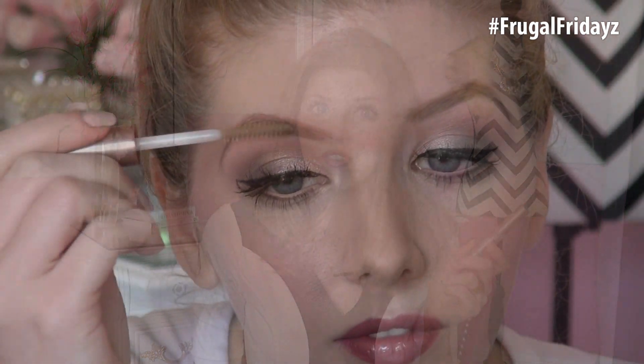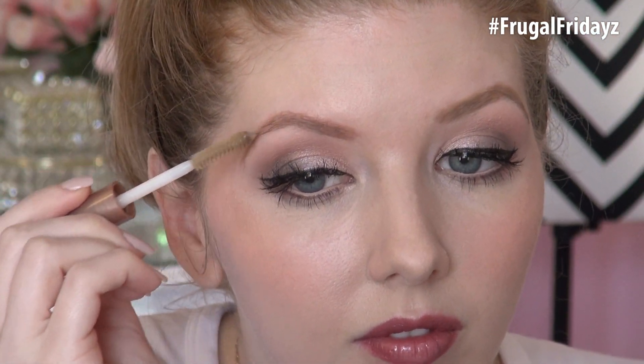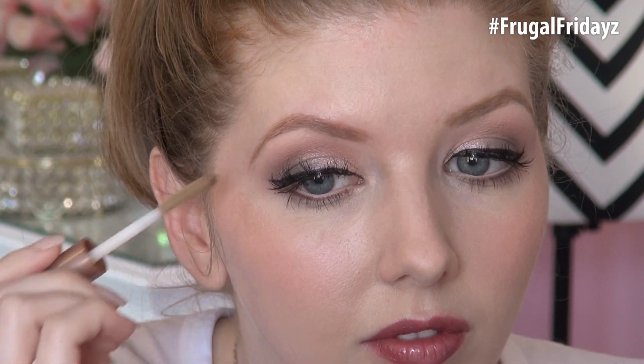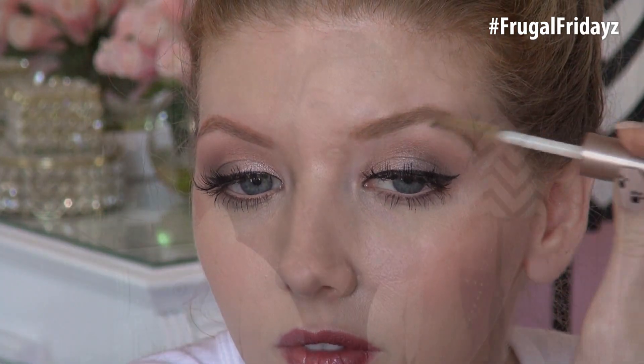This last product is not a brow gel or a brow pencil per se, but I wanted to include it since it is a brow product. It is the Brow Perfection Clear Brow Gel from Prestige Cosmetics. I love this stuff. I use it mainly to set my brows after I have filled them in, so it acts like a clear mascara almost. You just apply this onto the brows and it helps to keep them in place and keep them groomed so that you don't have hairs sticking out all over the place.